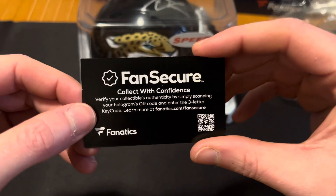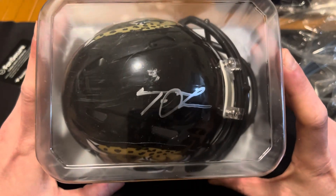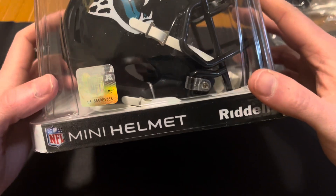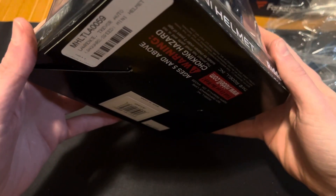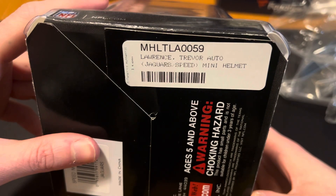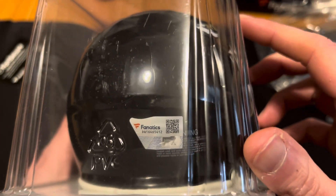Collect with confidence. There it is. Too bad it wasn't the cooler matte Trevor Lawrence, but there it is. Is it authenticated in any way? Trevor Auto Lawrence Jaguar Speed Mini Helmet — right there it is. Yeah, there's the authentication by Fanatics.